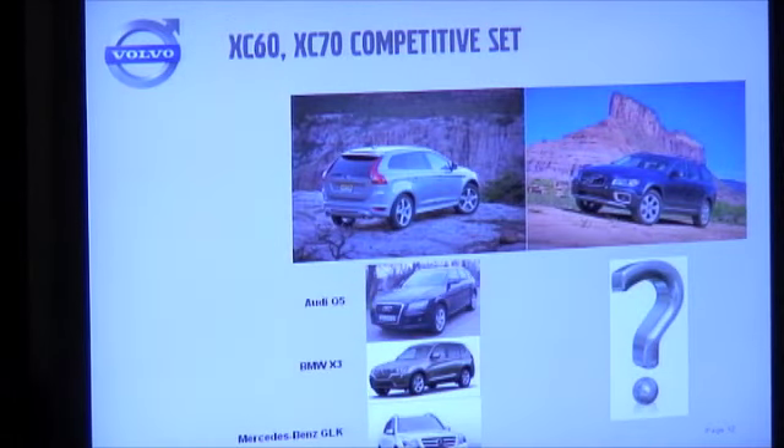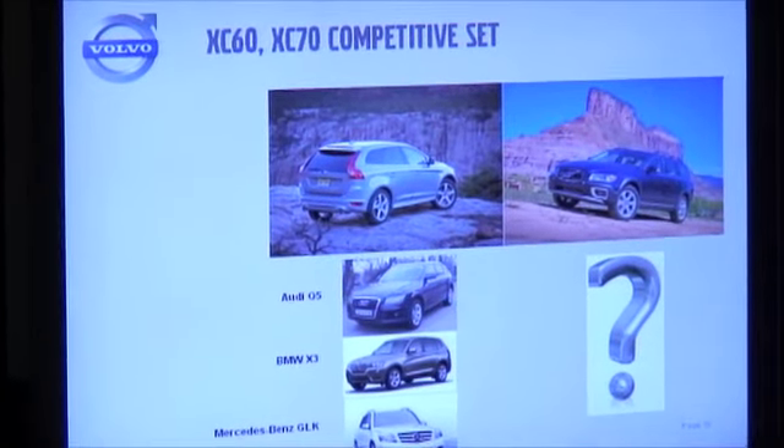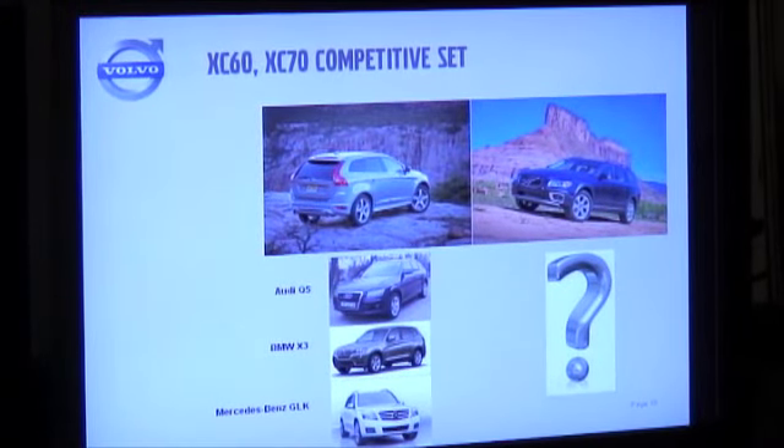In the competitive set, the XC60 clearly competes in the very competitive luxury compact crossover market. The key competitors we focus on are the Audi Q5, the BMW X3 that was just recently redesigned, and of course the Mercedes GLK. There are also a number of Asian competitors from Acura and Infiniti in this segment. So it's a very dynamic, very crowded segment that Volvo competes quite nicely in.